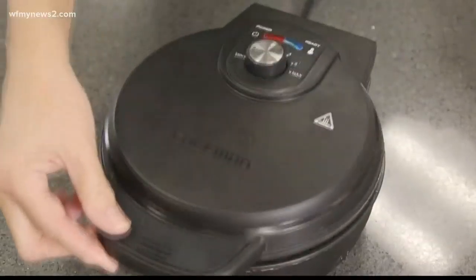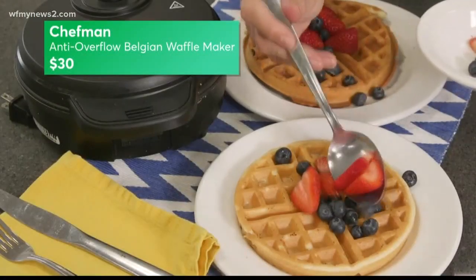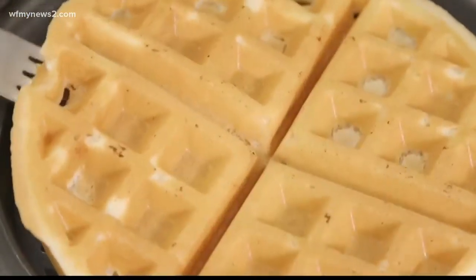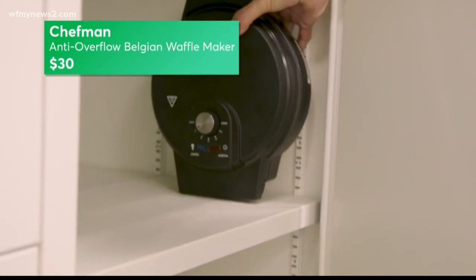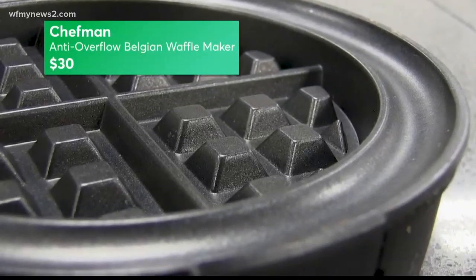Consumer Reports named this Chefman a Best Buy. Its round grid turned out excellent browned waffles from light and fluffy to brown and crisp. The handle and the latch get hot, so you're going to have to use a mitt with this one. The Chefman stands on its side for easy storage, and all three have a moat to catch drips.